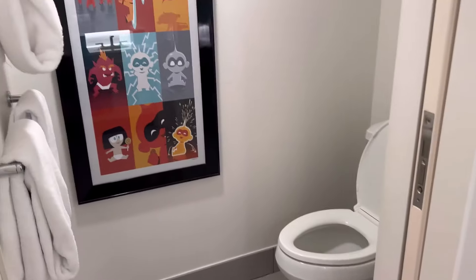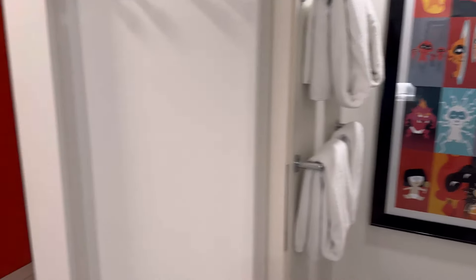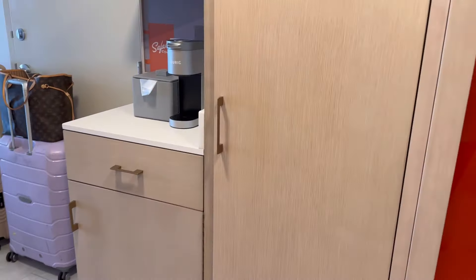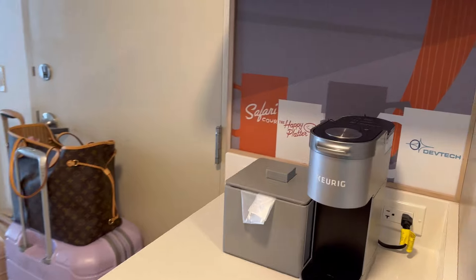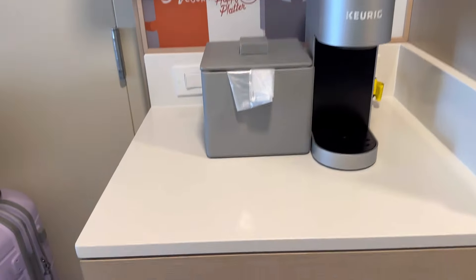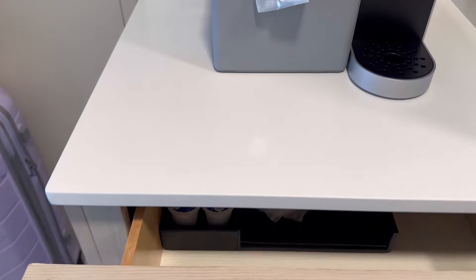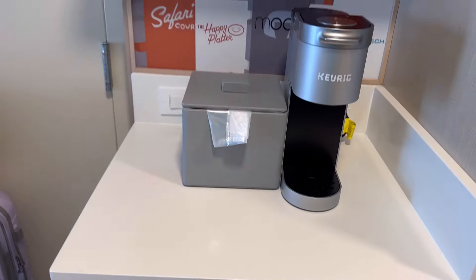There's a pocket door into the restroom with some more Jack Jack themed artwork. Moving out into the room, we have our coffee station here, which is also in keeping with the theme — a drawer full of goodies so that you can make your coffee exactly the way you want.